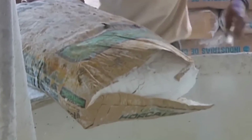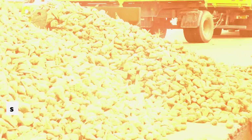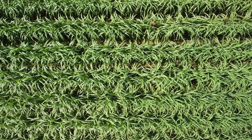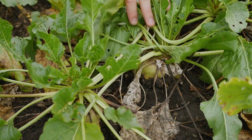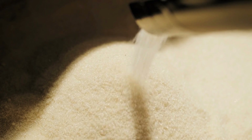Stick around till the end for some mind-blowing sugar facts that you didn't know. Our sugar story begins with its two main heroes: sugarcane and sugar beet. These plants are like the yin and yang of the sugar world, each thriving in different climates. Sugarcane loves the tropical, sun-kissed fields, while sugar beet prefers the cooler, temperate zones. Together, they form the backbone of global sugar production.